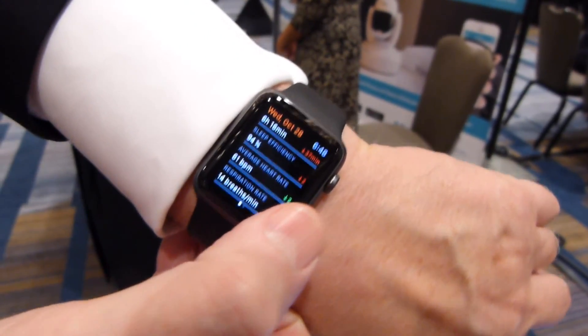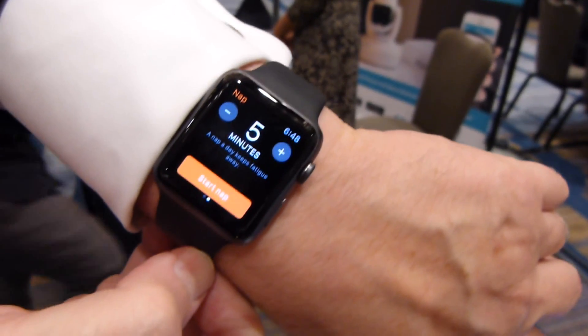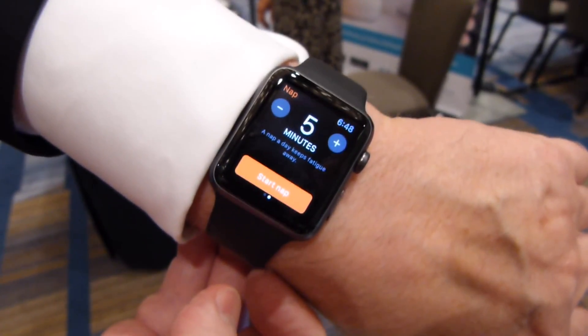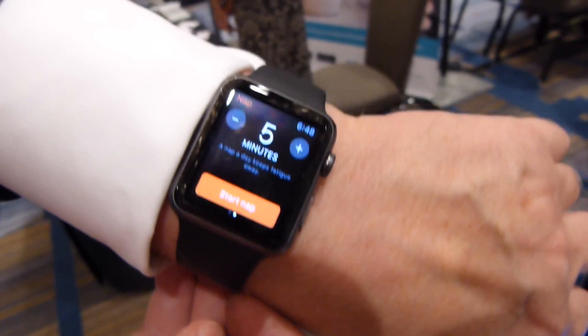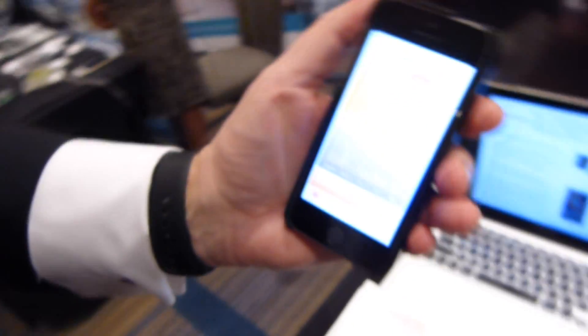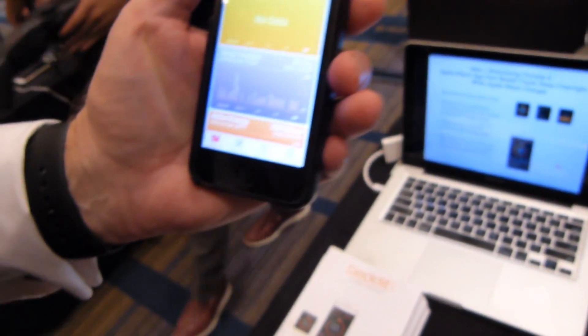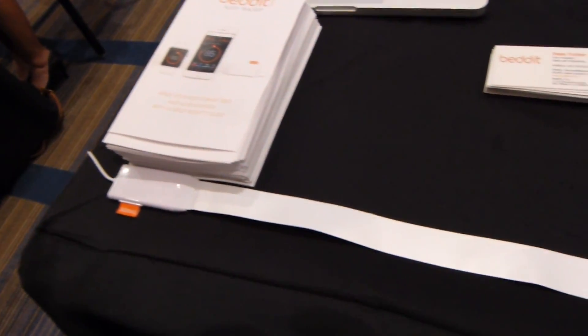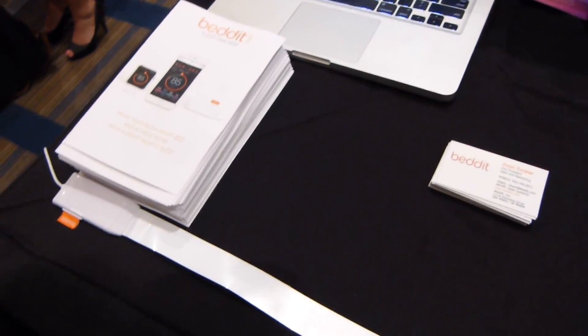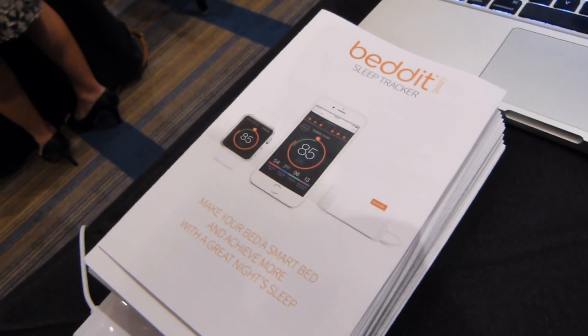If you had a bad night's sleep, we'll tell you it's time to take a nap in the afternoon, time it for you, and wake you up with the Taptic engine — kind of tap you on the wrist and say it's time to wake up. We also integrate with Apple's ResearchKit, and we have a number of researchers — for instance, one working with some PTSD research. There's some really exciting stuff going on and we're using our sensor for that.